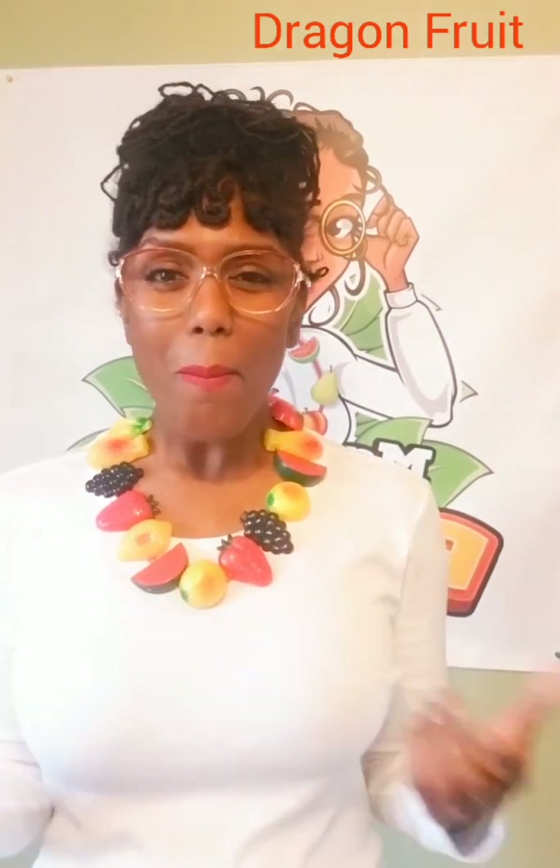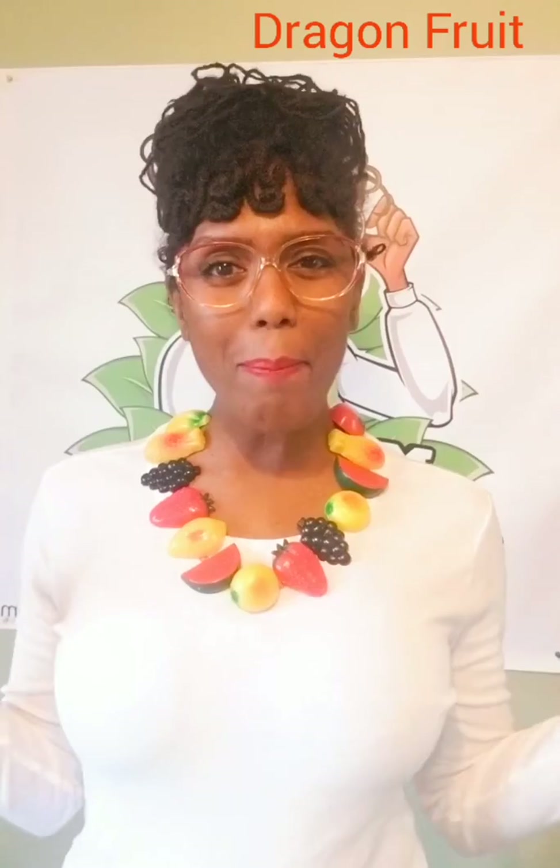I'm Ms. B Well saying: be healthy, be happy, be well. See you next time, guys.